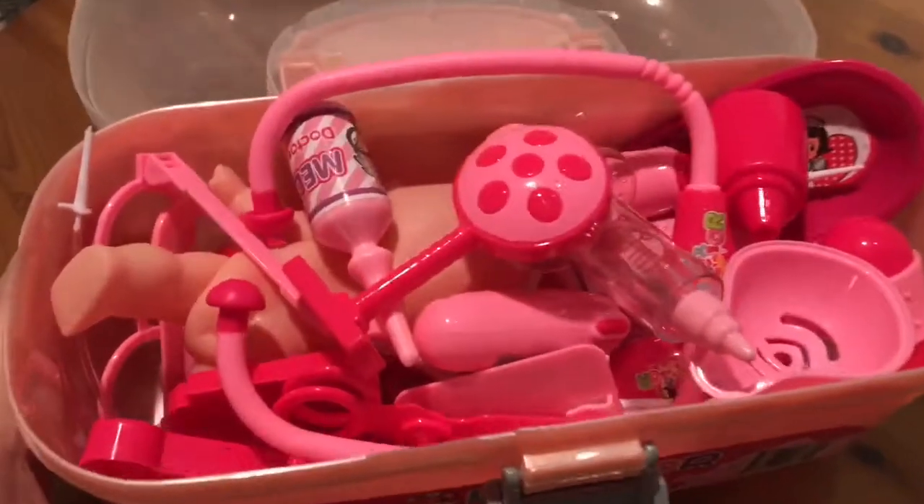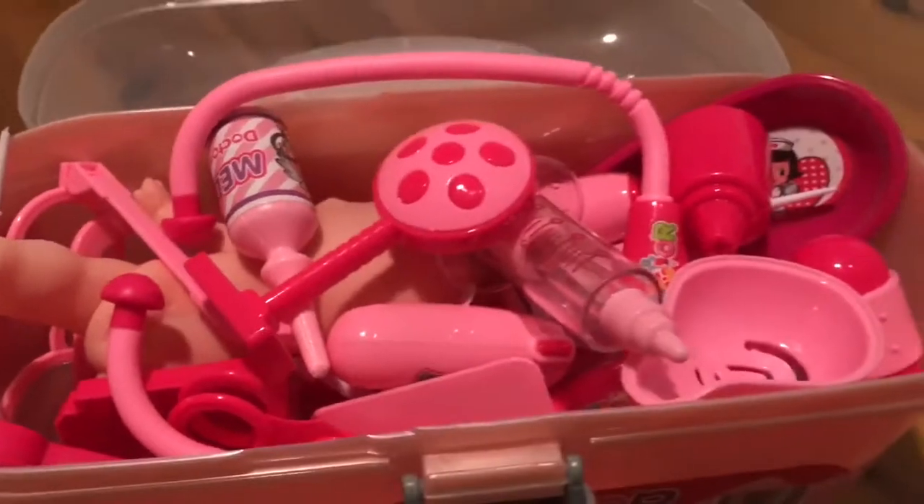As you can tell, this box is jam-packed full of doctor supplies. So let's take a look here.